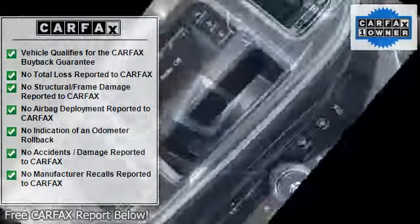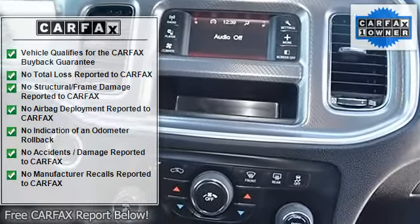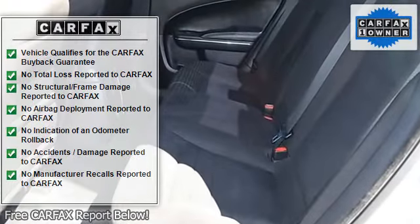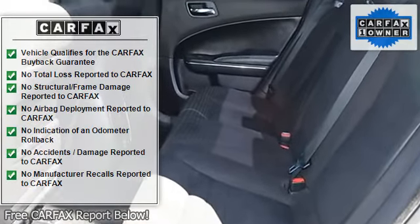Also included are a tachometer, digital info center, tilt steering wheel, telescoping steering wheel, steering wheel radio controls, driver airbag, passenger airbag, and side airbags.